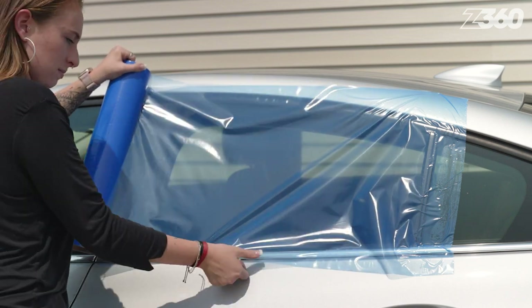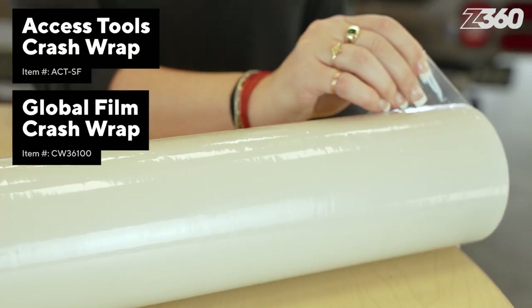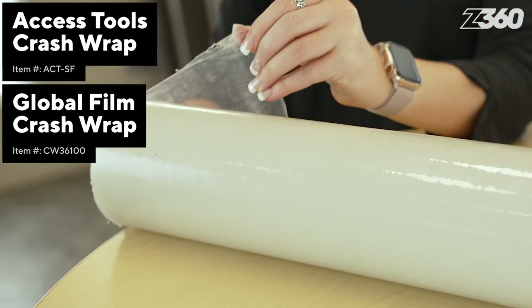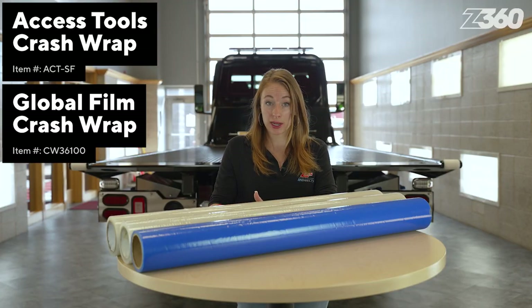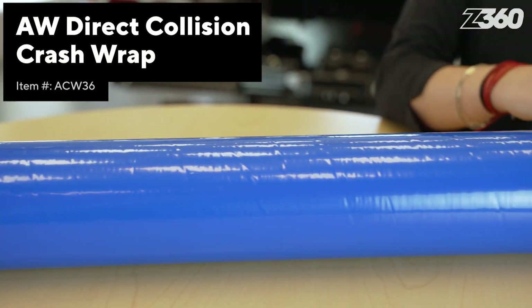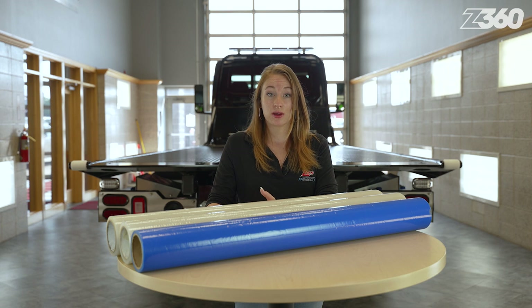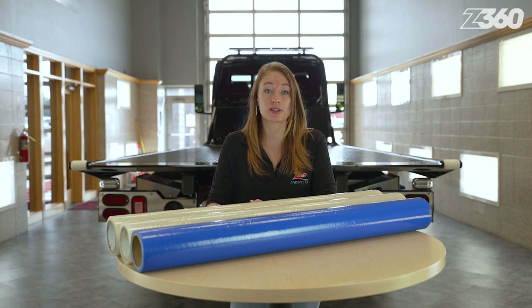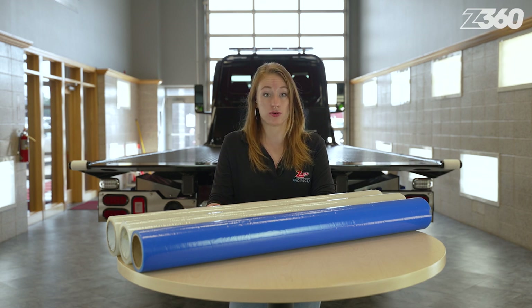We're going to do our own experiment with the crash wrap over the course of a week and test its reliability. Both Access Tools and Global Film products have a thickness of four millimeters, but our most popular brand is the heavy-duty blue-colored film that is five millimeters thick by AW Direct. Global Film also offers a perforated option for sizes 18 inches by 100 feet and 36 inches by 100 feet.